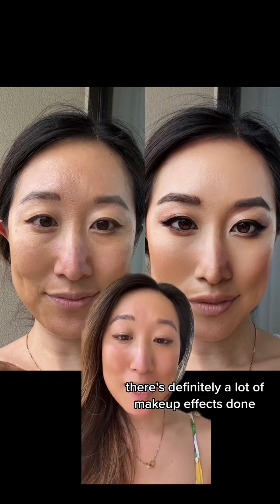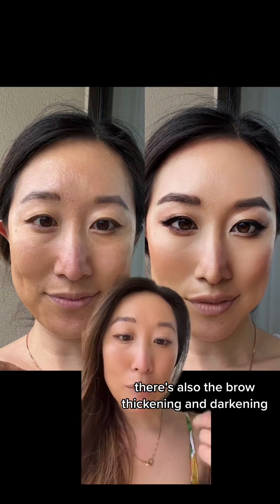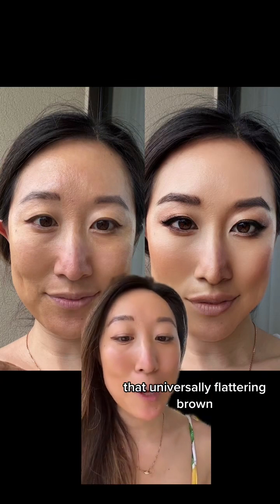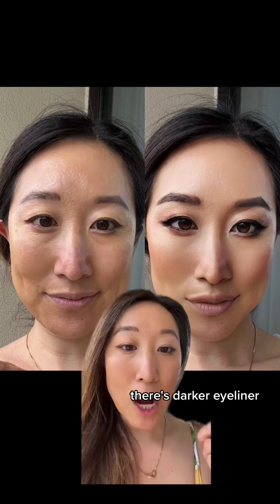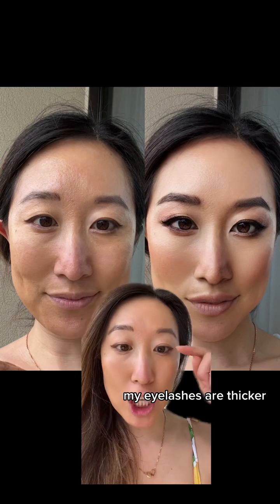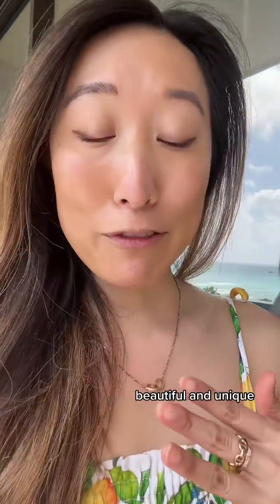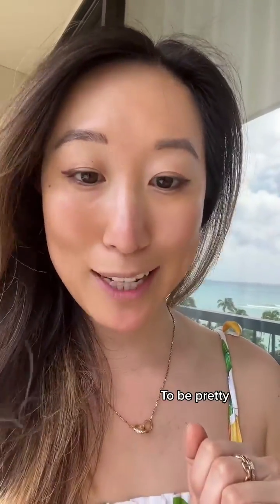There's definitely a lot of makeup effects done. We've already talked about the expert contouring. There's also the brow thickening and darkening, but also there is that eyeshadow — that universally flattering brown eyeshadow that looks good on everyone for that glam appearance. There's darker eyeliner, my eyelashes are thicker, longer, and fuller, and there's also some under-eye eyeshadow as well. Reminder that we are all beautiful and unique, and you do not need to conform to that exact same standard of beauty like that filter to be pretty.